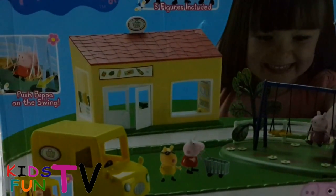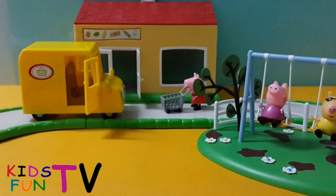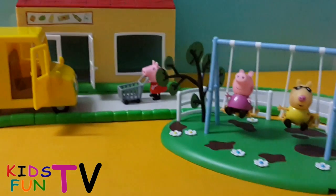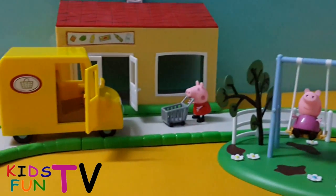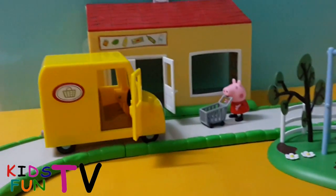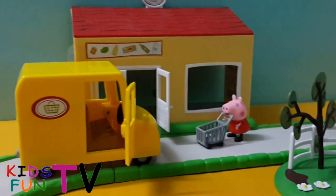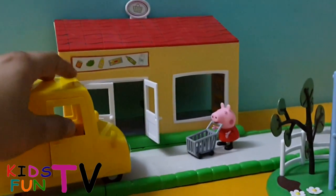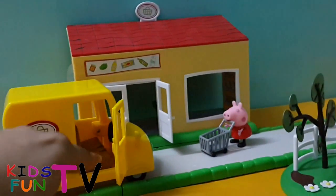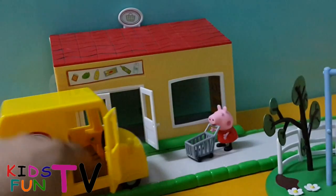Here is the beautiful Peppa Pig supermarket playset. I've already arranged the set to save time. As you can see, the car is really functioning — you can open the door and there is space for one character to place inside. It's a really nice car.